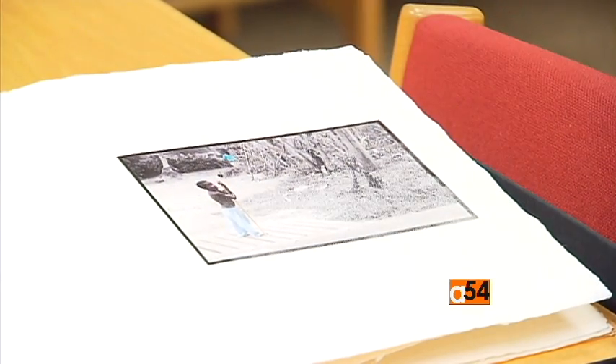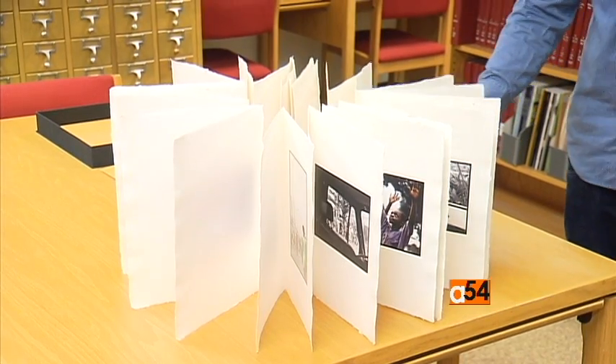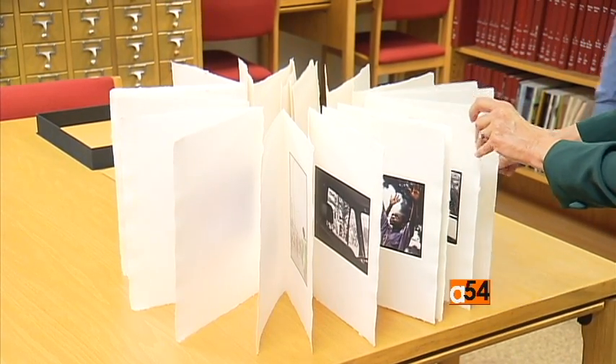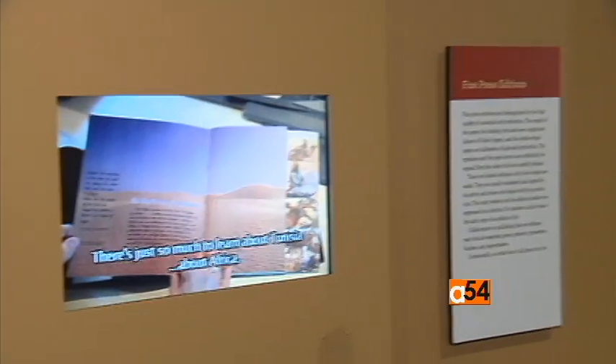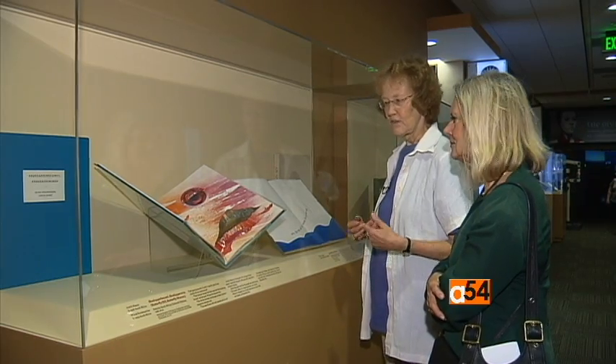The exhibit is on display through September 11th. Books featured in Artists' Books in Africa are from the permanent collections of the Smithsonian Libraries, Warren M. Robbins Library, and the Smithsonian National Museum of African Art. Carolyn Turner, VOA News.